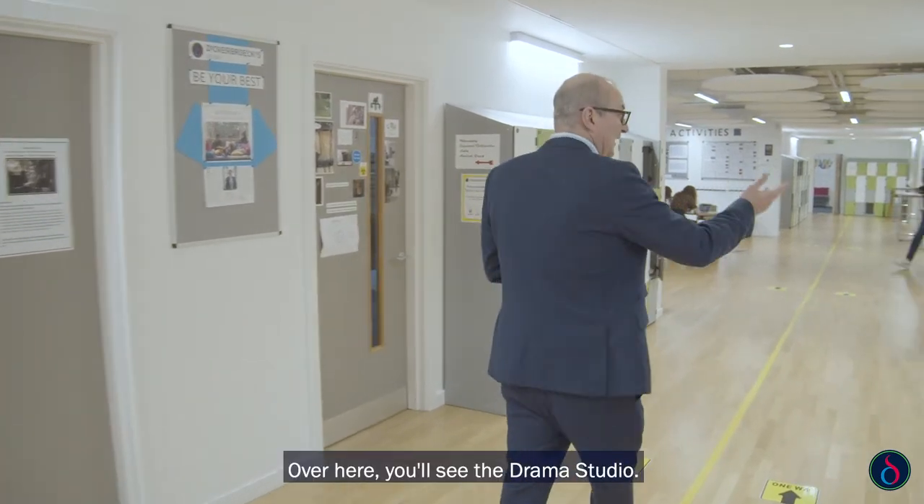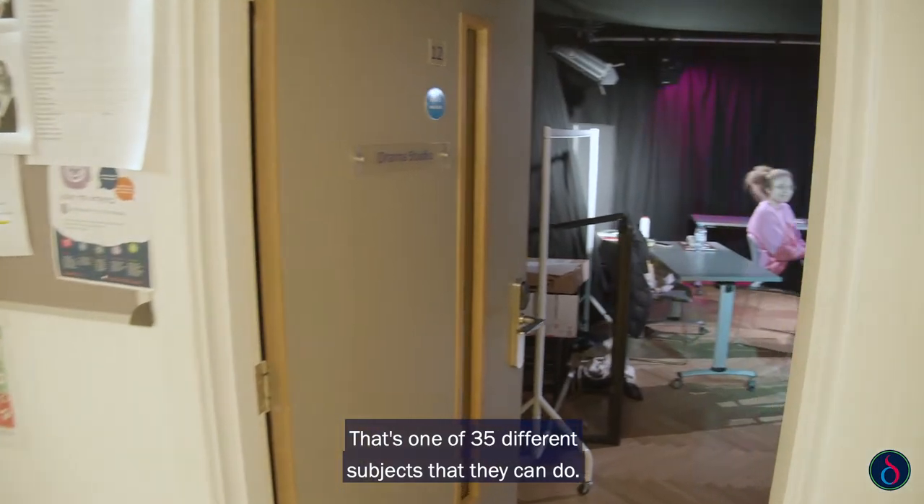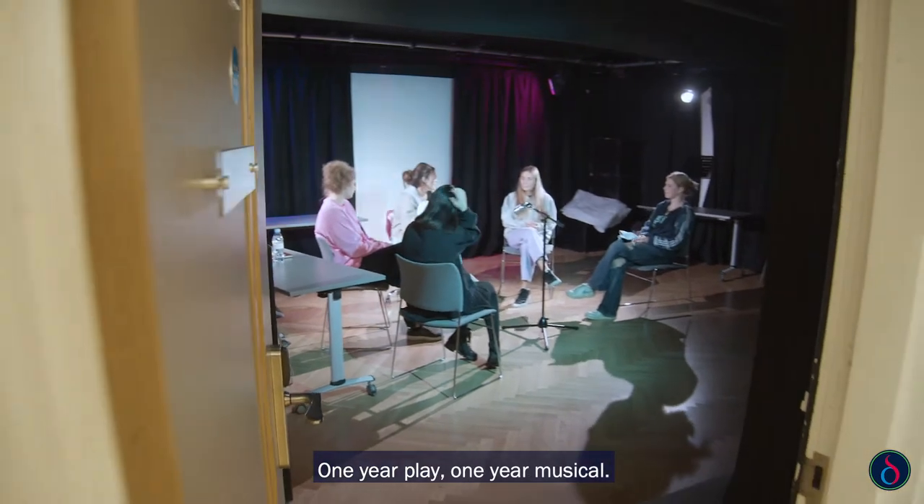Over here you'll see the drama studio. Students can do A-level drama — that's one of 35 different subjects that they can do. Students can also take part in the drama production each year: one year a play, one year a musical.